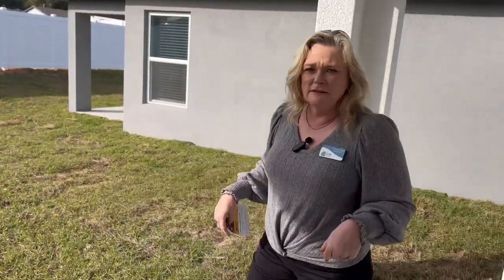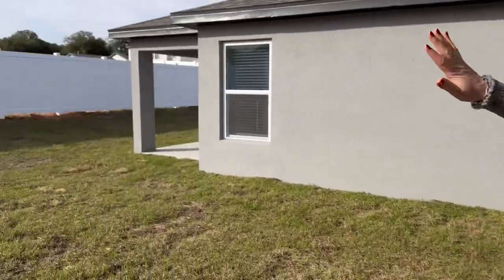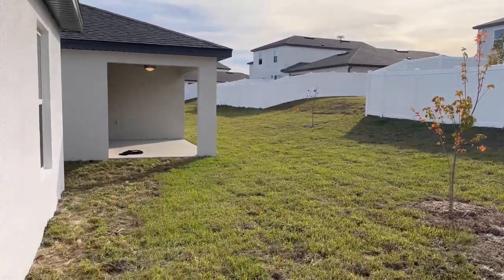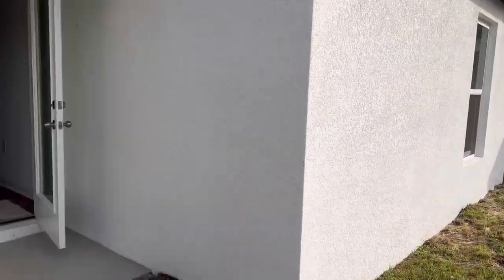You've got a pretty small lanai, but let's keep in mind the price point on the home. The fence is included between you and your rear neighbor, so if you wanted a fully fenced yard, you would just have to do the sides.